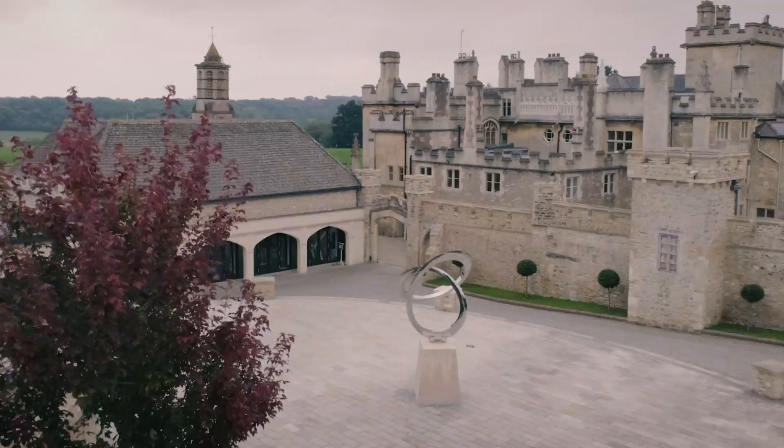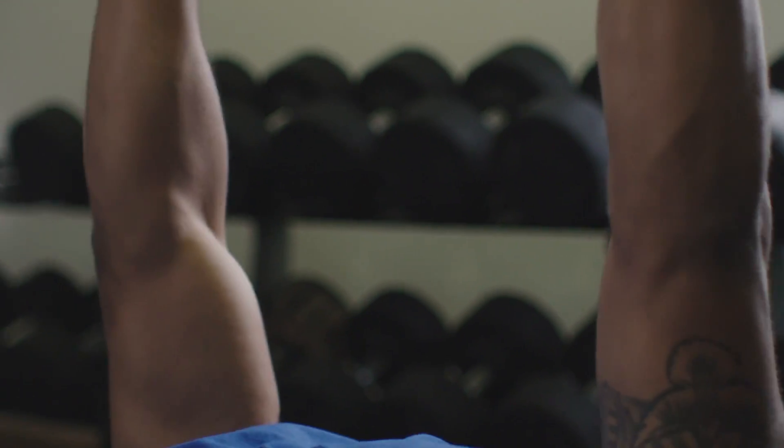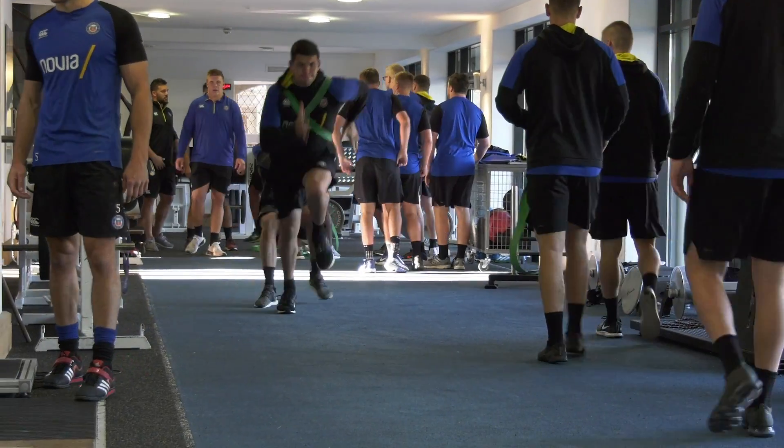Gym-wise, the lovely chapel behind us is the gym there, and upstairs we've got an altitude chamber. When I first got here the long barn was just a falling-down barn essentially — they've converted that now into changing rooms with a physio department attached to it, with a rehab centre attached to that.